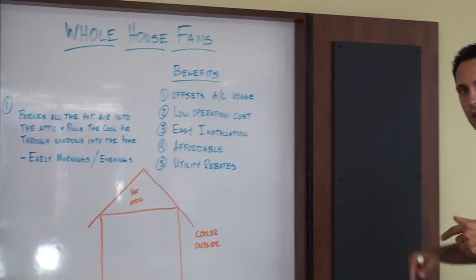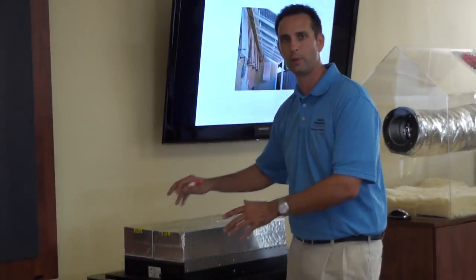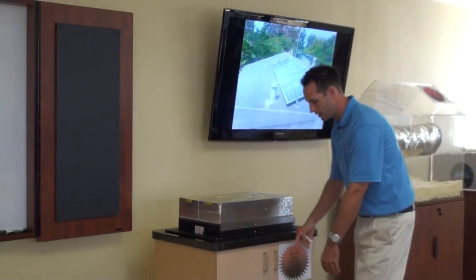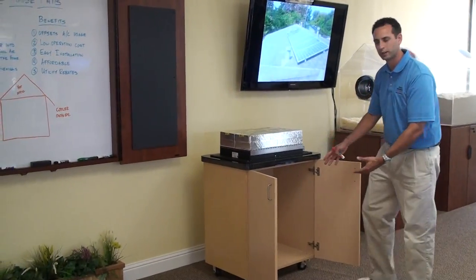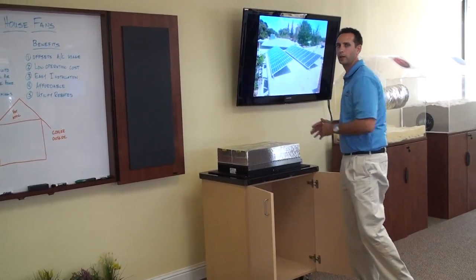Follow me over here — I actually have one on display. This right here is what we call a Tamarack whole house fan. This part here would actually be up in your attic, and this here symbolizes what the livable area would be in your home.